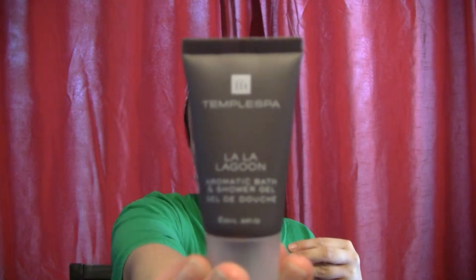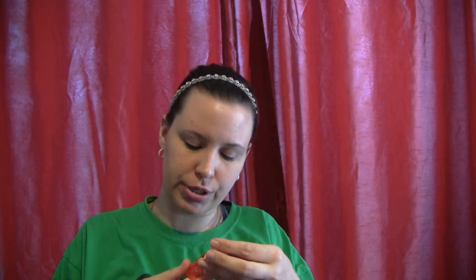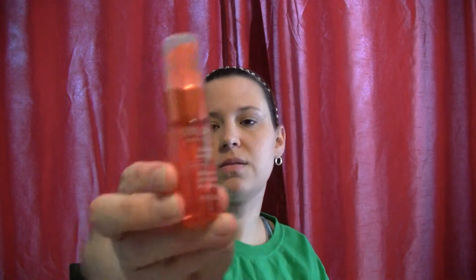And then we have the La La Lagoon Aromatic Bath and Shower Gel. Unfortunately my nose is stopped up so I can't smell it — yeah, I don't smell anything. Moving along, next is the Oblifika Seaberry Hair Serum. That's a cute little bottle.